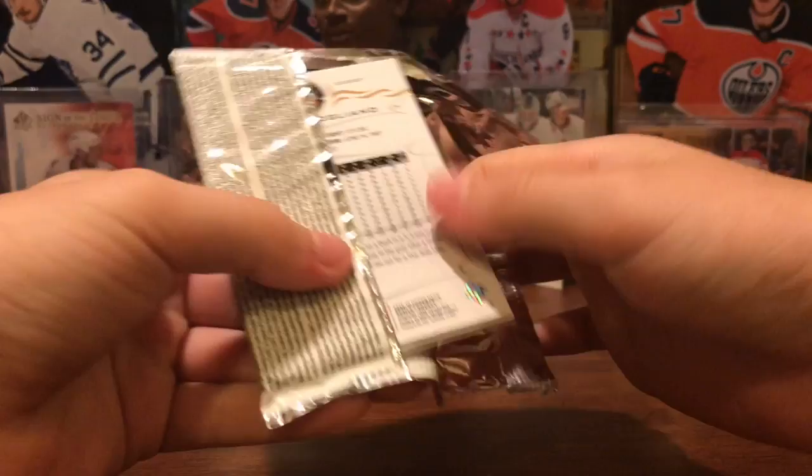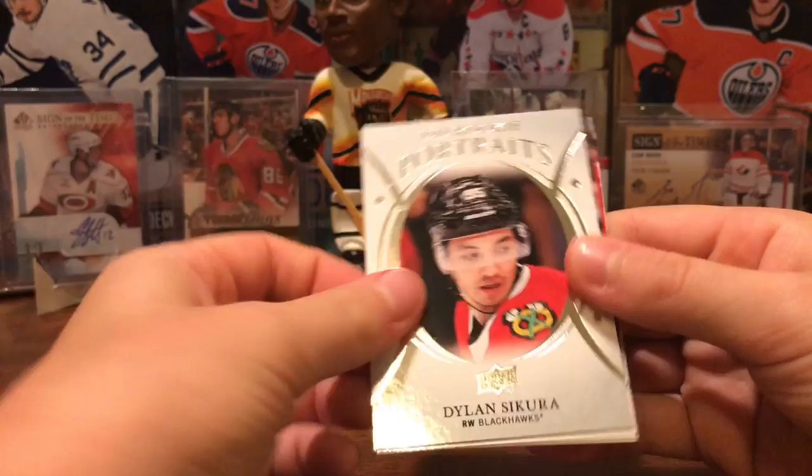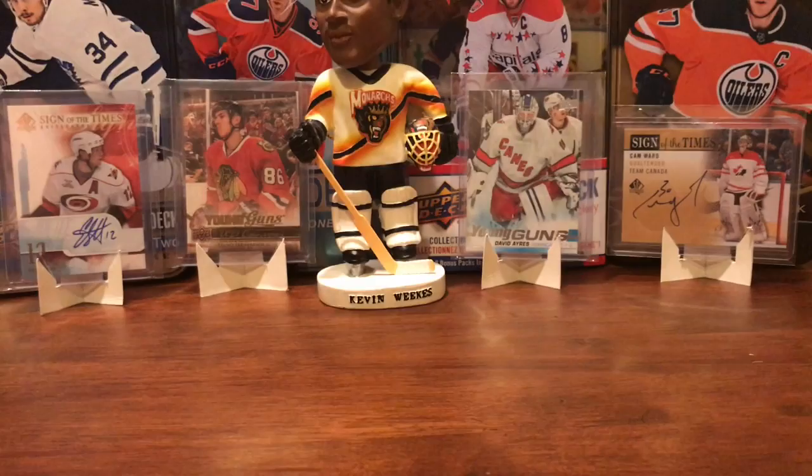That's what I want on the open Series 2. We got Mike Hoffman, Chris Kunitz, Christian Fischer, Brian Dumoulin, and a Rookie Portraits of Dylan Sikura. Also Alex Galchenyuk, Mike Green, and Andrew Cogliano. That's your basic normal hobby pack from 18-19.